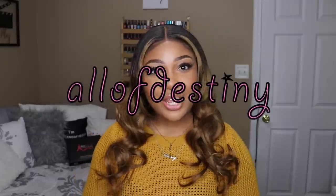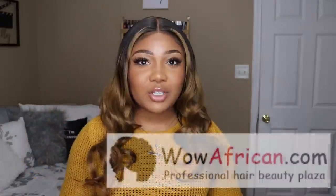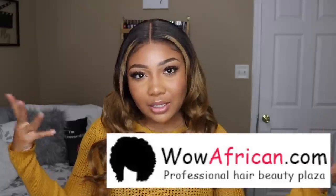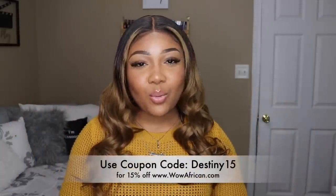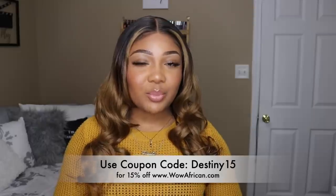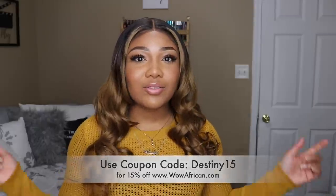Hey y'all, it's Destiny, and in this video I'll be sharing with you all start to finish how I apply this wig — everything, everything. Special thank you to Wild African for sponsoring this video, helping me to switch up my look and give me some fun, cute color to play in. If you want to use my coupon code, it is DESTINY15 to get 15% off with Wild African.